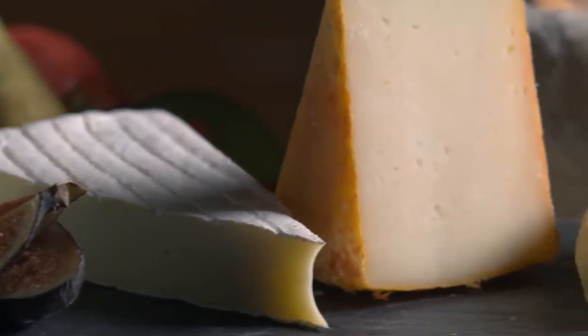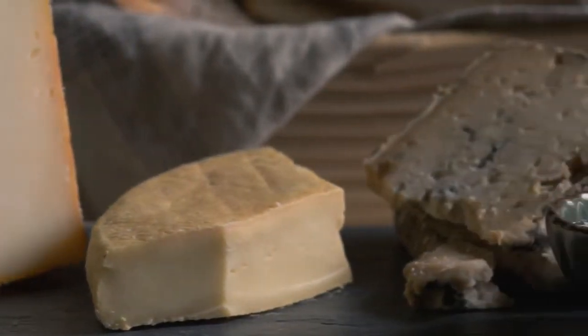Remember, mild cheese first, strong cheese after. Good luck.